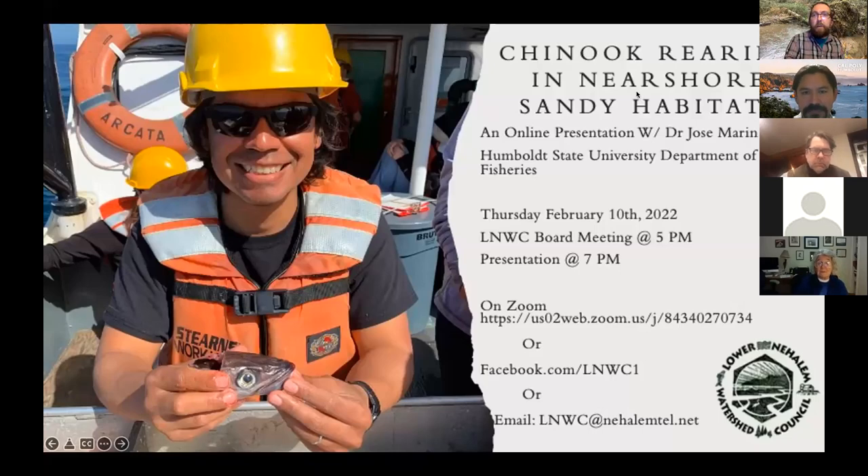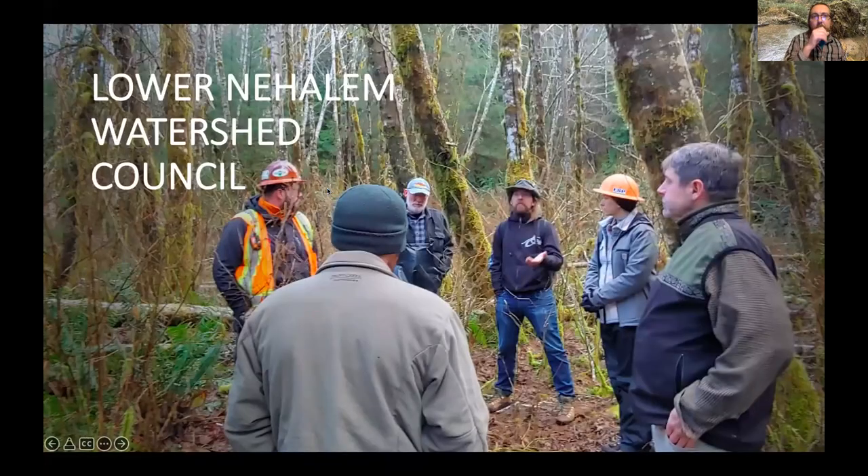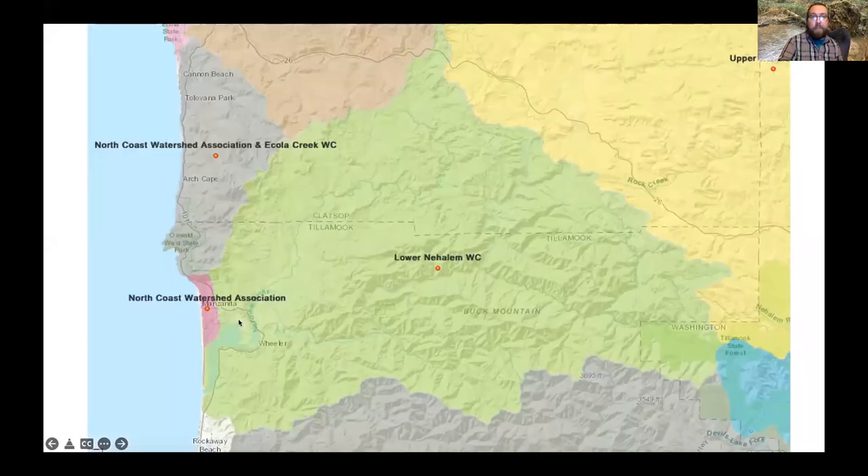The voice has spoken, the recording is in progress, and I'm going to talk a little bit about the Lower Nehalem Watershed Council. We're an organization dedicated to the protection, preservation, and enhancement of the Nehalem Watershed through leadership, cooperation, and education — that's our mission statement.